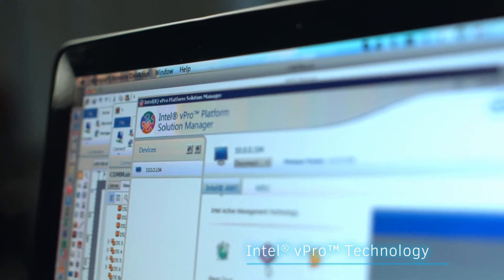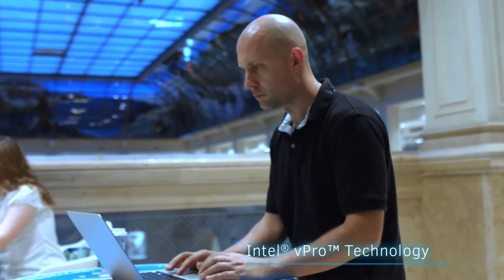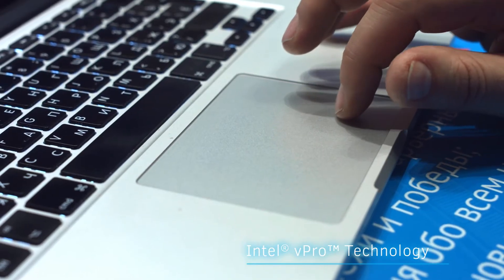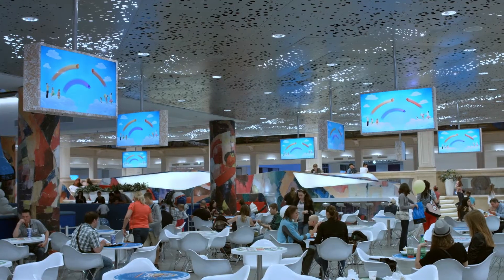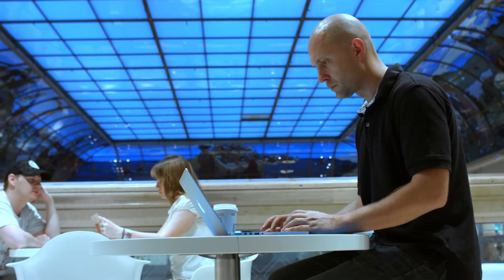Intel vPro technology makes it possible to check settings remotely, identify and almost instantaneously deal with the majority of issues that may arise without leaving the work desk. Thus, Intel technologies not only help customers, they also make the monitoring of the information systems considerably easier.